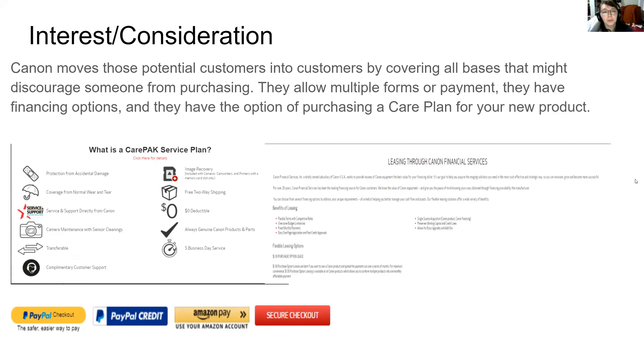How do we move those potential customers into customers? The way that Canon can do this is they allow multiple forms of payment. They have a care package that can be bought with the camera, since cameras as well as lenses and other accessories for cameras are very expensive. We want to be able to protect these purchases, and they include the details of protection in their service plan.